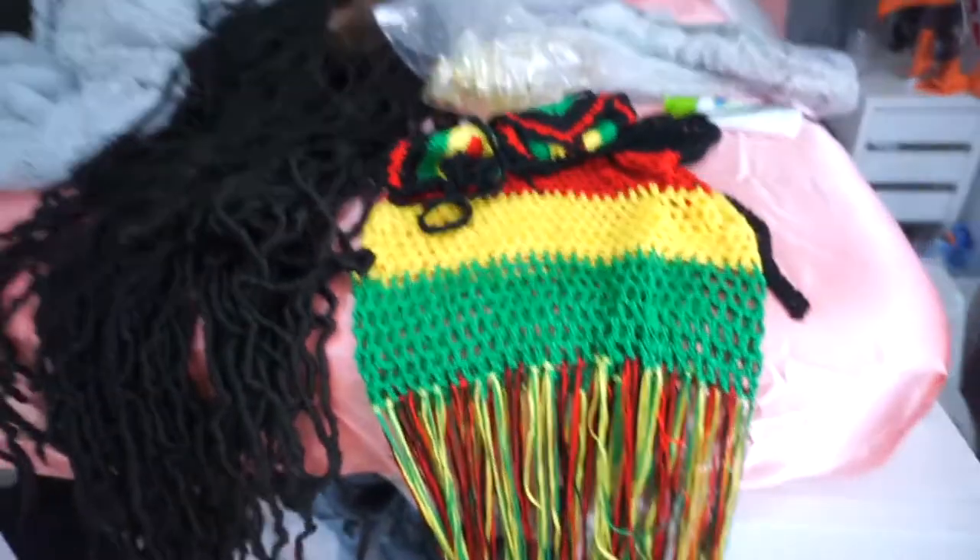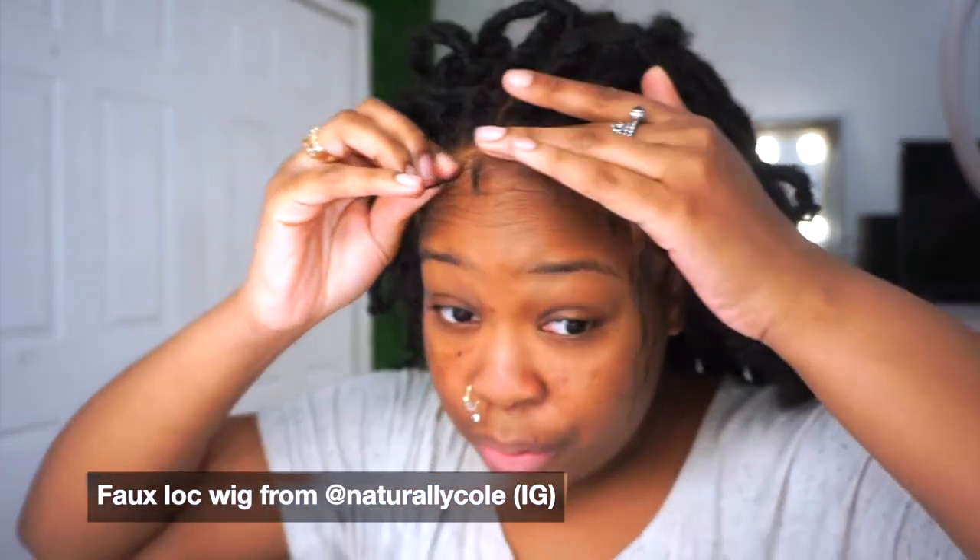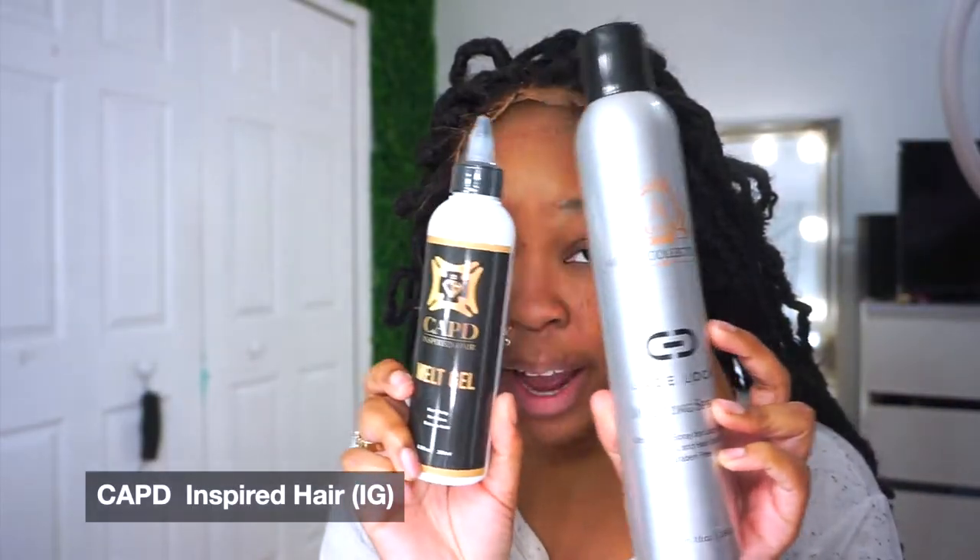I'm about to put my wig on and then go get the bamboo earrings to show you what I'm trying to do. I'm in the process of setting up my beauty room — I've been so behind. My beauty room will be for makeup, reviews, and hair content, and my bedroom will be mostly fashion. I got this wig over a year ago, originally made for me for a natural coal event. I'm going to use Capped Inspired Hair Ink's melting spray and melting gel.